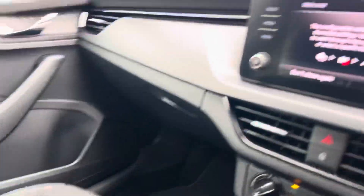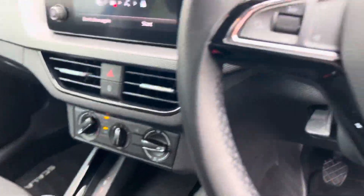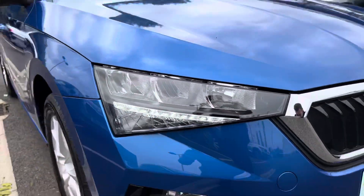It has an 8-inch infotainment system with rear sensors as standard, along with automatic headlights which are also fully LED.